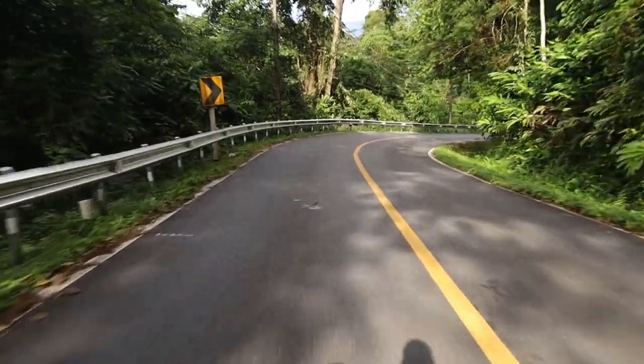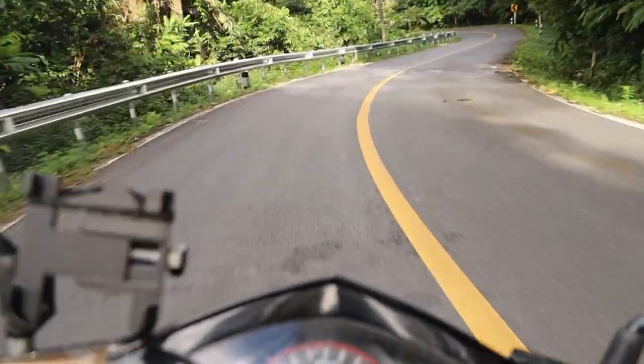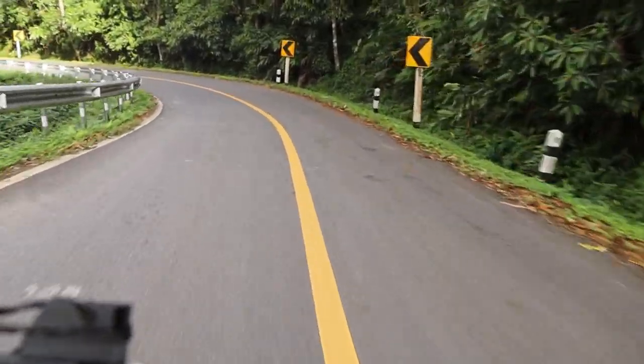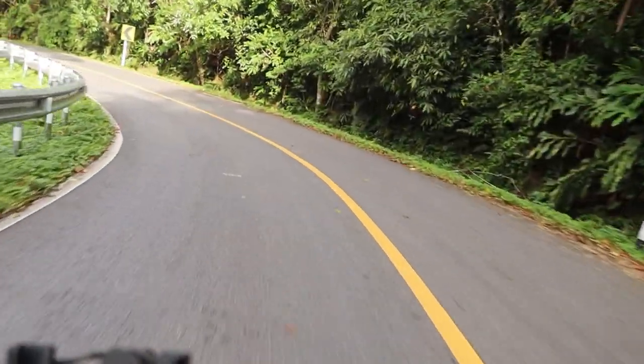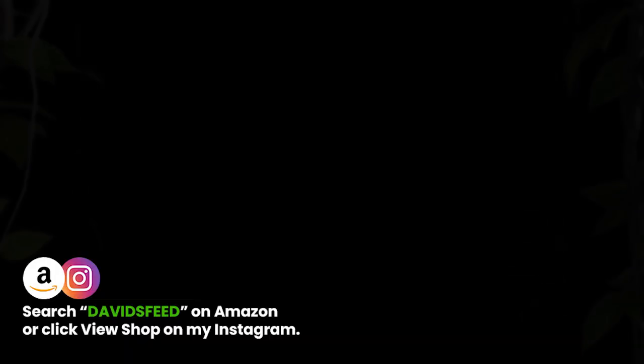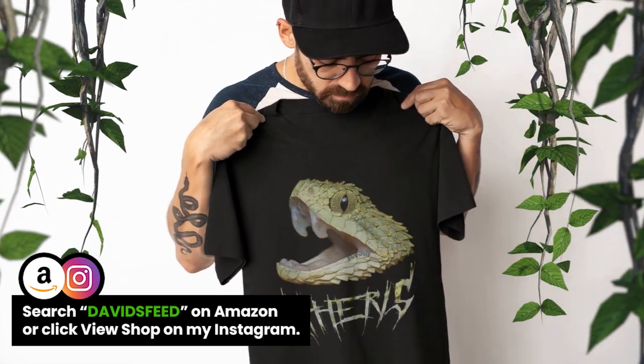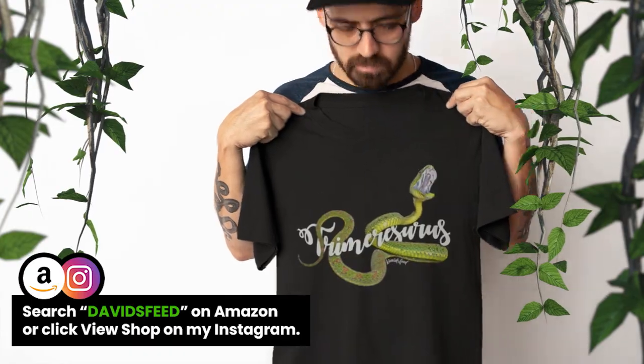We didn't find anything else after that, so this concludes our Nan expedition. If you enjoy my content, please don't forget to leave a like and comment down below, and if you haven't already, don't forget to subscribe. If you'd like to support me and my channel further, you can always pick up some of my merch or check out my Patreon — links will be down below. Till next time.